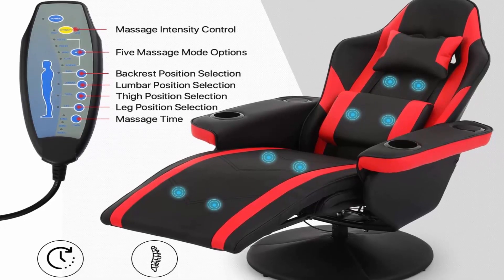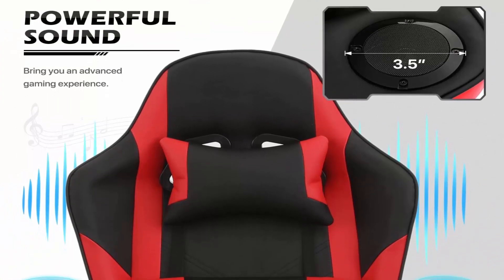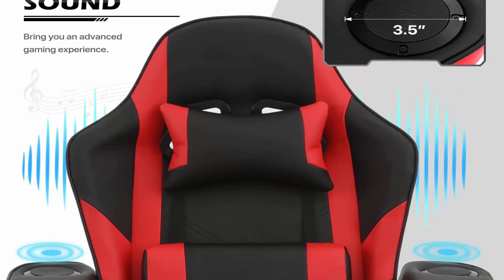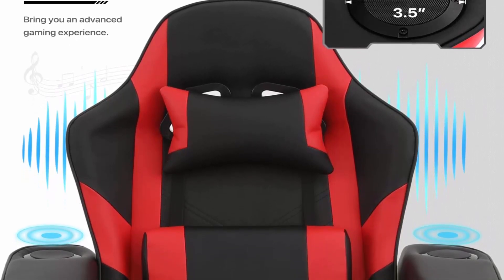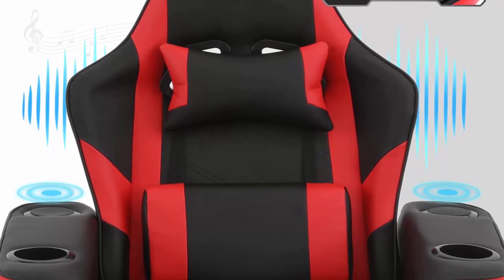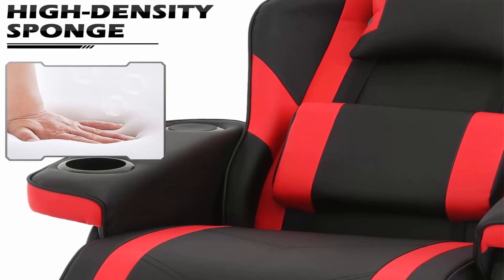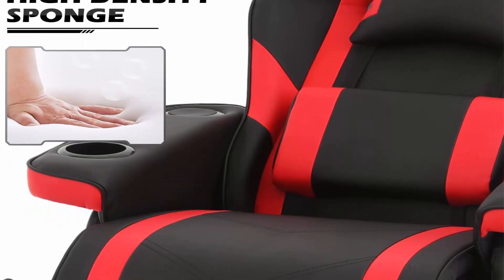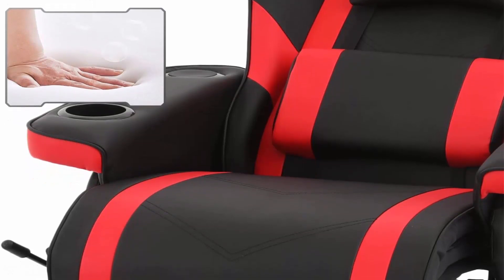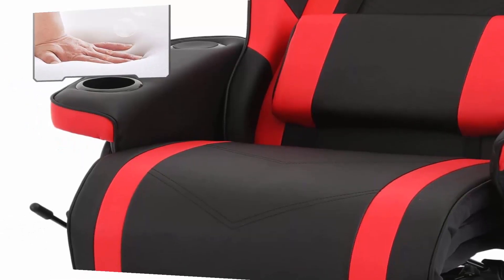Adjustable backrest and footrest: this gaming recliner is equipped with adjustable backrest between 95–125 degrees and a retractable footrest to relax your legs. Humanized design: removable and adjustable headrest and lumbar support ensure comfortable all-day gaming. Side pouch for storing controllers and accessories, with cup holders on both sides of the armrest.